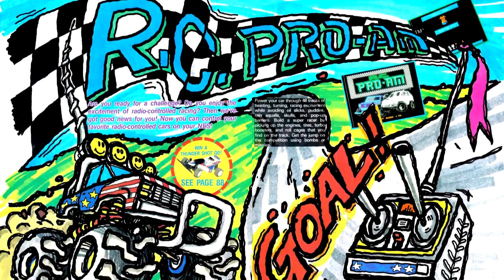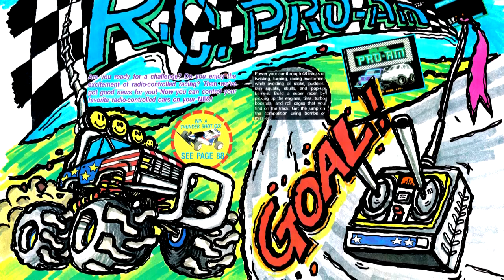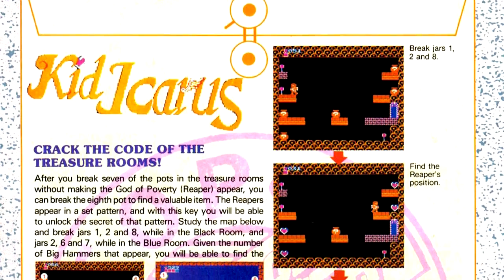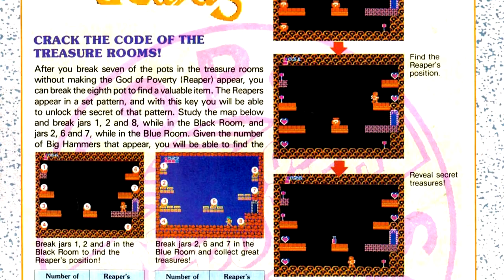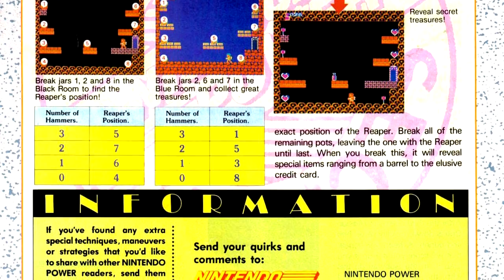Continuing with revisiting games covered earlier, there's an article covering RC Pro-Am, which I'm not going to review again for the same reason I'm not re-reviewing Super Mario Bros. 2 — there's nothing more to talk about. The Classified Information column has some stuff for Kid Nicky, as well as Renegade, and a cheat which Nintendo already ran on their own: the treasure room strategy for Kid Icarus.